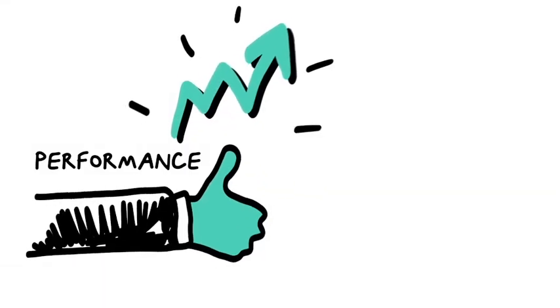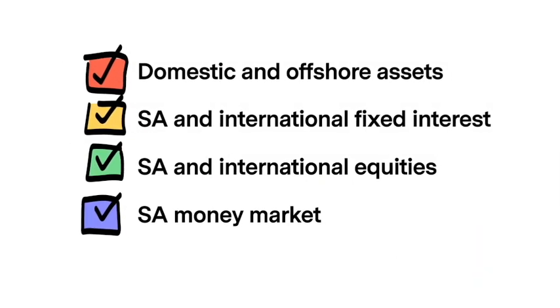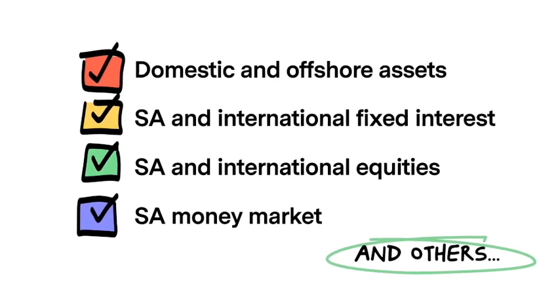Signia Stargazer Yellow focuses on generating returns but also minimizing volatility with a well-diversified blend of domestic and offshore assets.